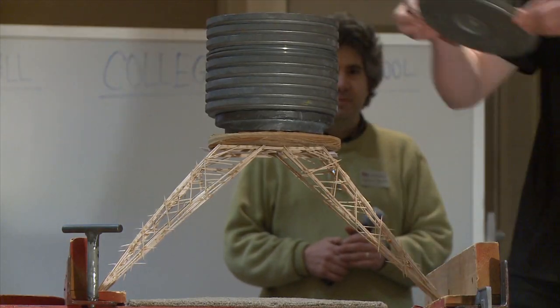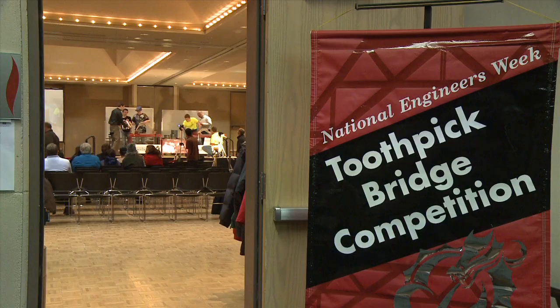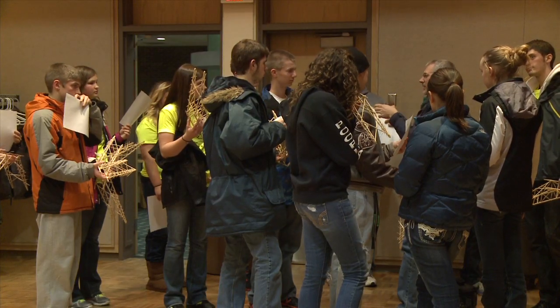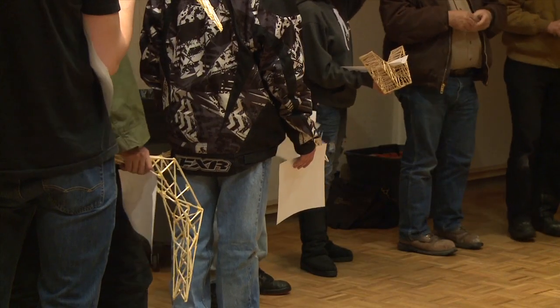Although it may not be the London Bridge, this toothpick bridge came falling down. The 38th annual Toothpick Bridge competition kicked off in MSUM's Memorial Union Ballroom, where students of all ages came from area towns and schools to enter their engineering creations.